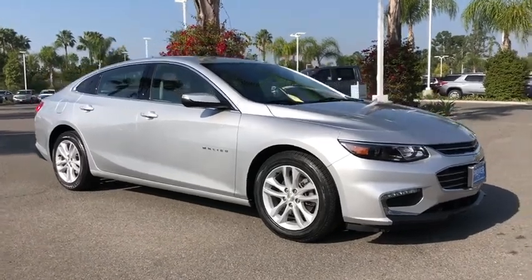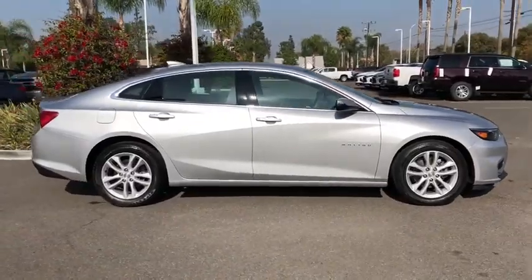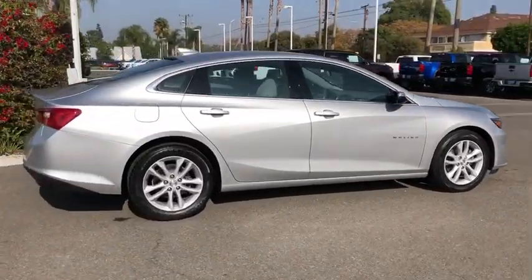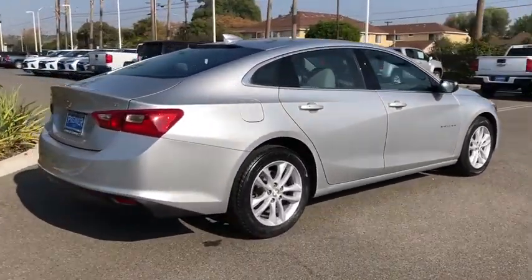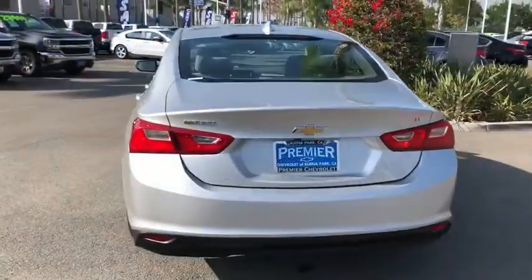Stop by and take a look at the 2018 Chevrolet Malibu, a combination of performance and fuel economy. The Malibu is a great commuting car. This vehicle has less than 45,000 miles. Here are some of this vehicle's great options.